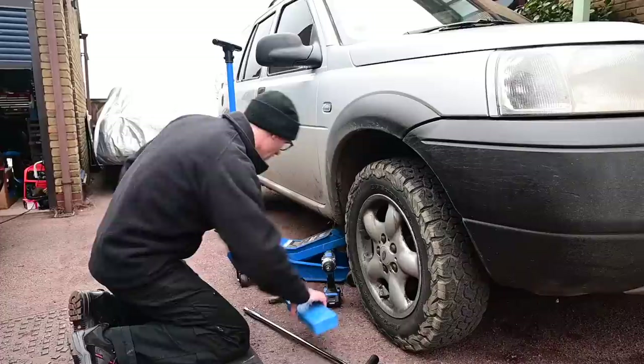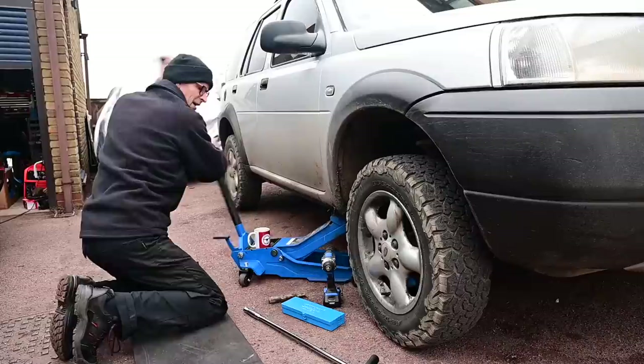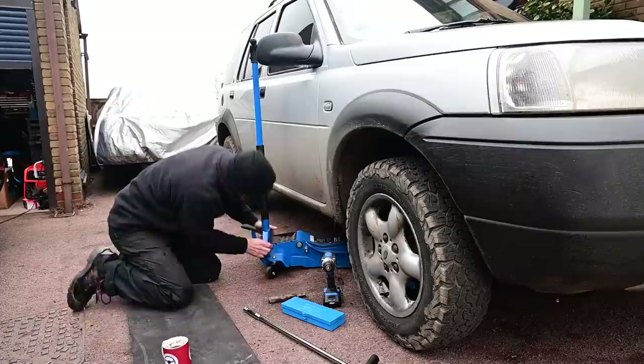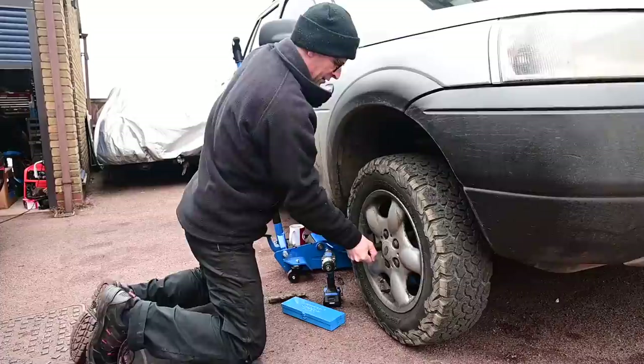Yeah, it's not a good noise. Right, so before we get going I'm just going to quickly jack the wheel off the ground and make sure there's no play in the wheel itself. It has just passed an MOT test a couple of weeks ago so it shouldn't be, but you know it's worth a look. It's lucky I've got the high lift jack here. Nope, sounds alright. Right, let's get this wheel off and jack this underneath a chassis rail so we've got some strength and some height.